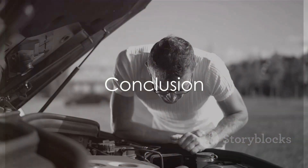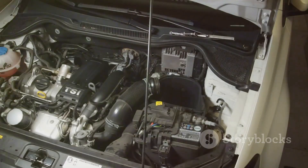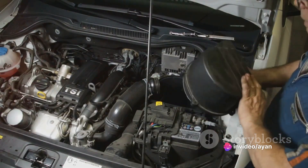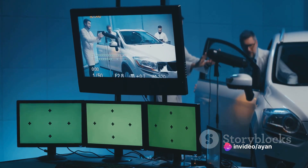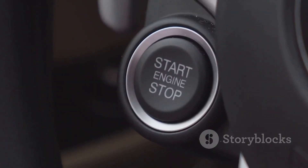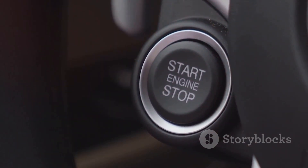To wrap things up, the oxygen sensor is a vital part of your vehicle's engine control system. It plays a key role in maintaining the optimal air-fuel mixture for combustion, which not only helps your car perform better, but also ensures it meets emission standards. In short, the humble oxygen sensor is doing its part to fight pollution every time you turn on your engine.